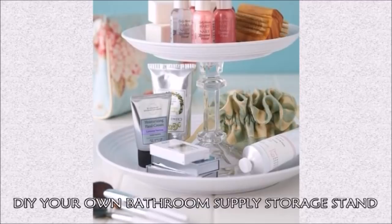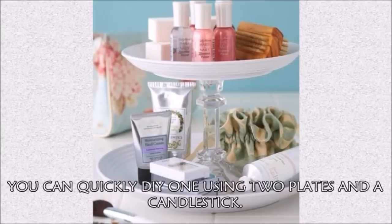Hack 19: DIY your own bathroom supply storage stand. Don't actually own a cake stand? You can quickly DIY one using two plates and a candlestick.